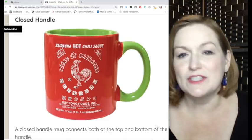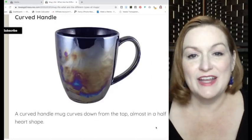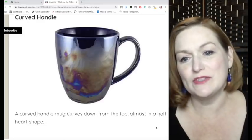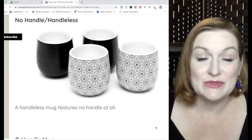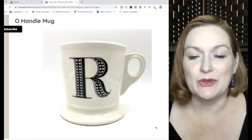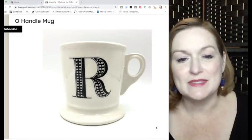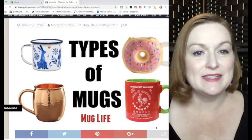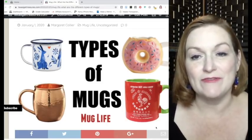A curved handle mug almost reminds me of a half heart, curving up at the top and back down to the bottom. There are also handle-less mugs, and the O-handle mug, which has just a space for your finger to poke through — sometimes the O is bigger, sometimes smaller. I'll link this post in the description from my website texasgaltreasures.com for reference when you're describing a mug you're selling.